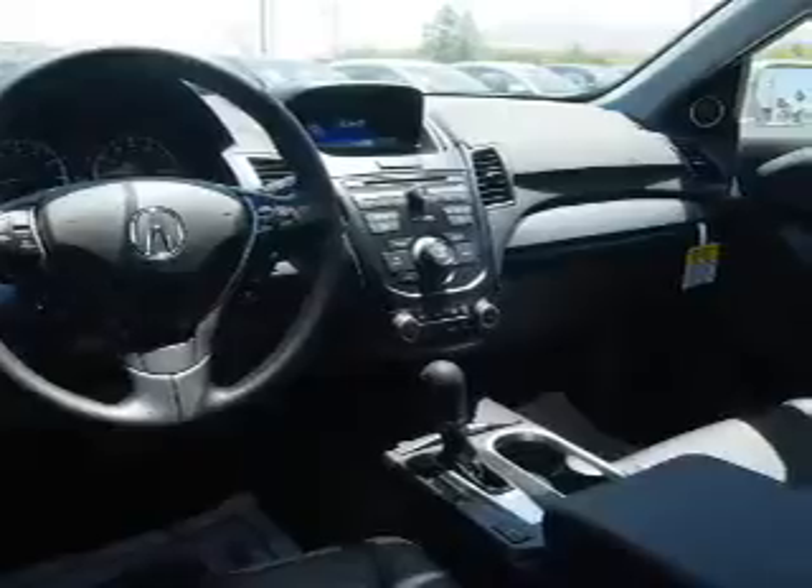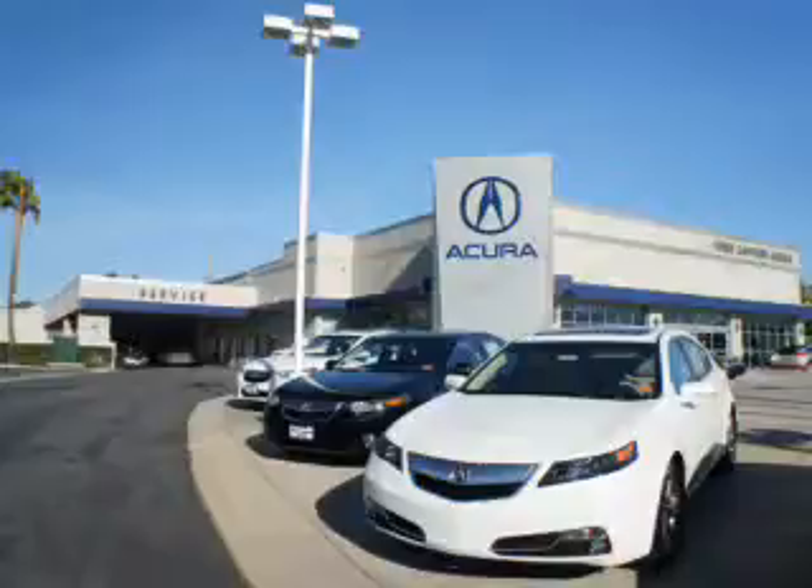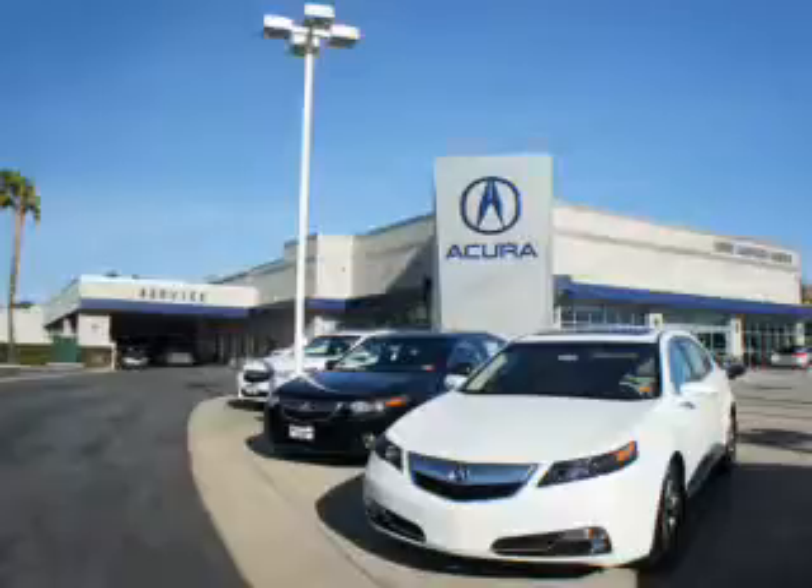Let us put you in the driver's seat today. Call or click to contact us. At We're Canyon Acura, you can be sure you'll get the right vehicle for the right price. And that's just the beginning. Get the respect and great price you deserve.